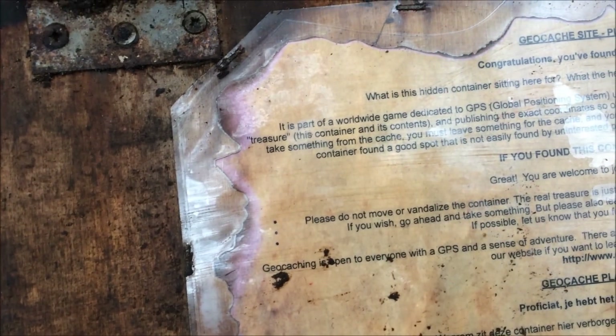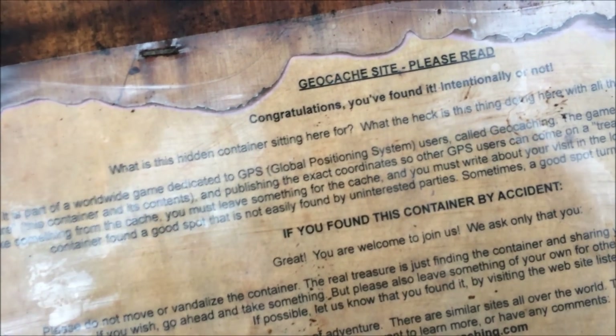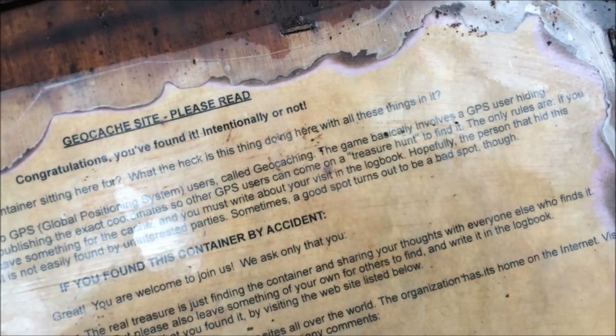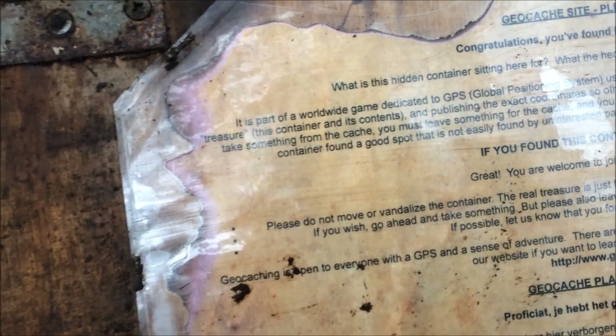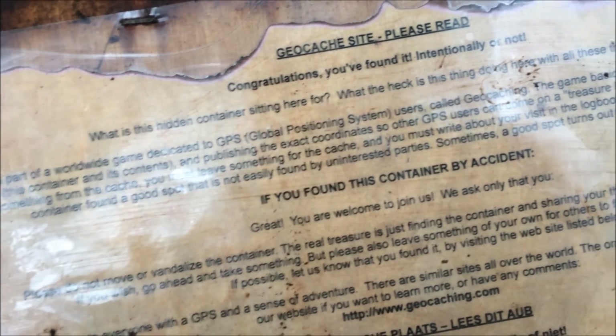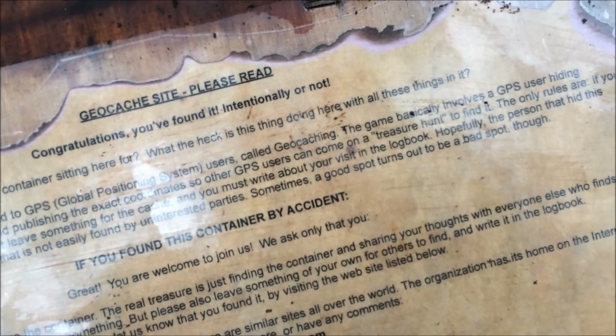And you must write about your visit in the logbook. Hopefully the person who hid this container found a good spot that is not easily found by uninterested parties — though sometimes a good spot turns out to be a bad spot.